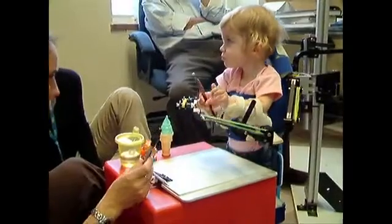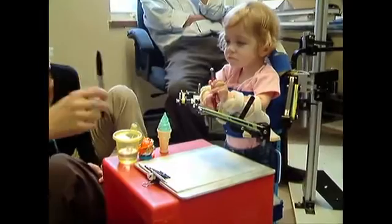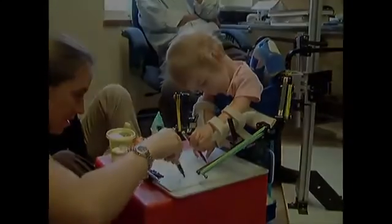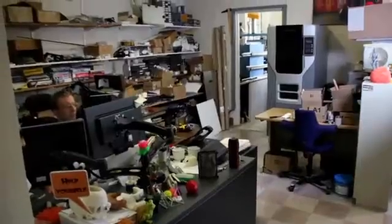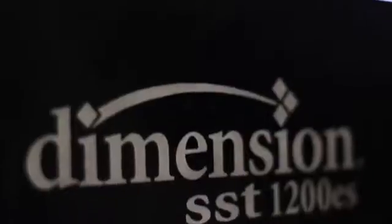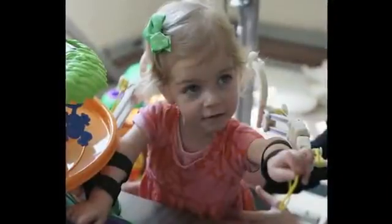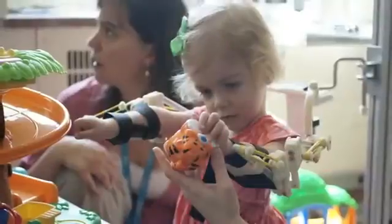The existing WREX had metal parts and was kind of big — Emma was too small for that. We required something light and small that would attach to her body and go with her. We had a Stratasys 3D printing machine and thought we could print it out for her. The weight difference is significant, and for a child who only weighs 25 pounds, it makes a big difference.